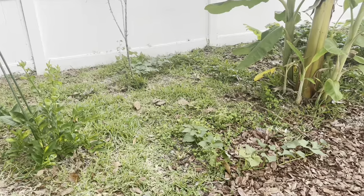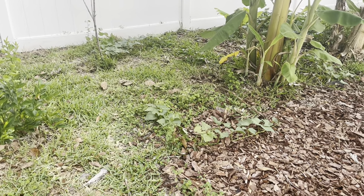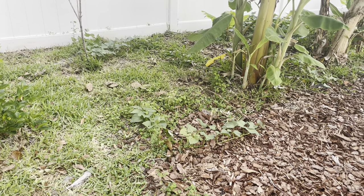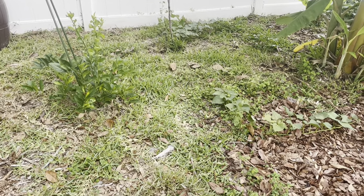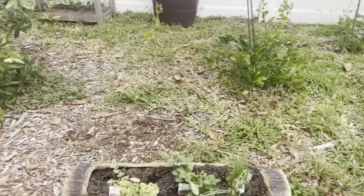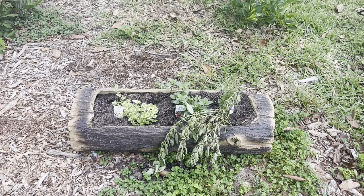I ordered new patio furniture that's coming today, so I'm going to have a lot of cardboard boxes. I'm going to lay that and then mulch over it to see if we can contain some of this grass — or really weeds is what it is. Some more sweet potatoes in here with the sweet potato vine. I got this little log here at Tractor Supply — I thought that was really cute.